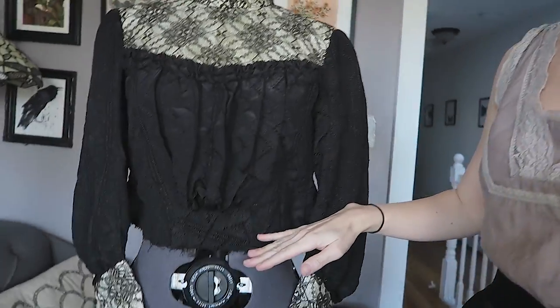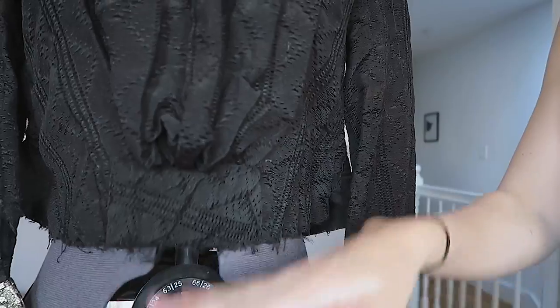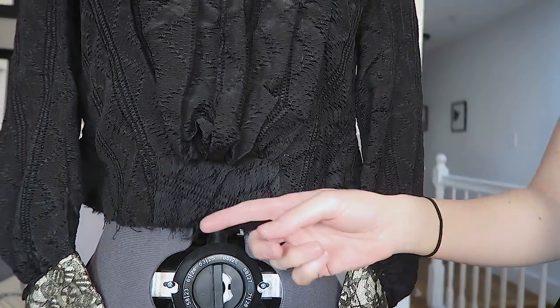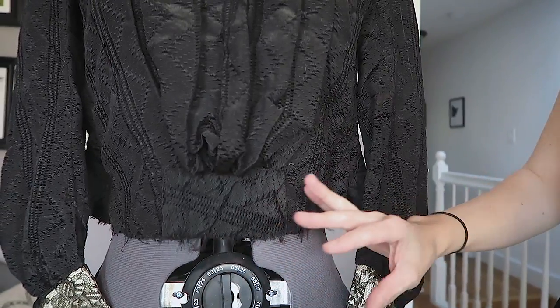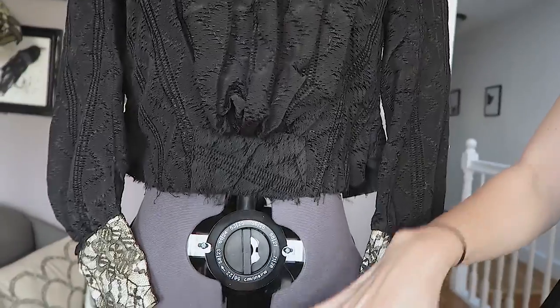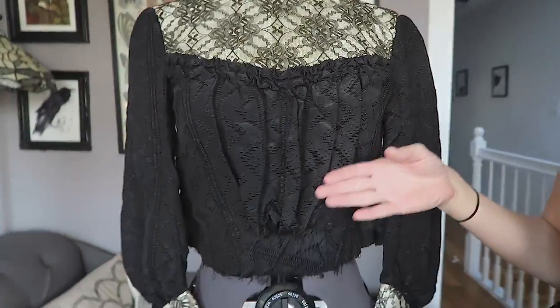It was $50. You can tell right off the bat it clearly was attached to something else, and I'm not sure if it was a full gown or just had a stomacher or a waistband or something. But clearly whatever was below it was damaged enough where they just cut off the bottom and the top remained.